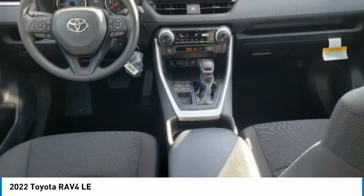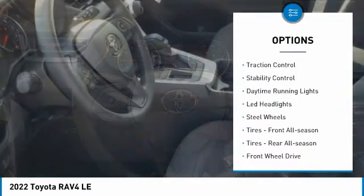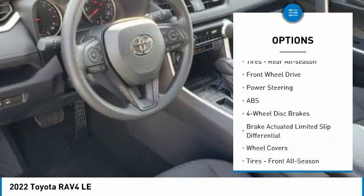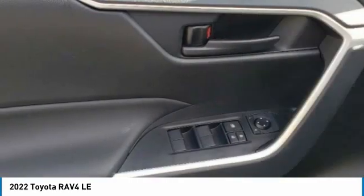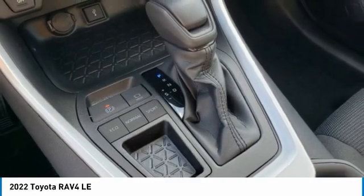Here are some of this vehicle's great options: tire pressure monitor, rear spoiler, brake assist, traction control, stability control, daytime running lights, LED headlights, steel wheels, front all-season tires, and rear all-season tires.